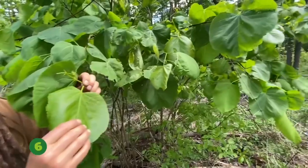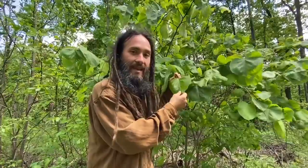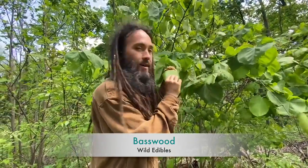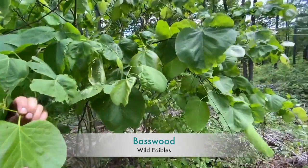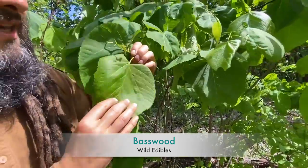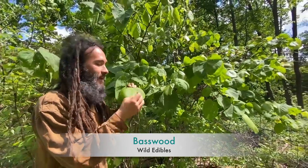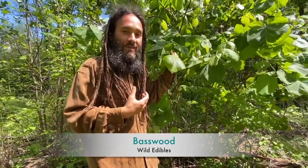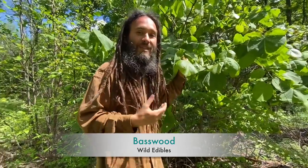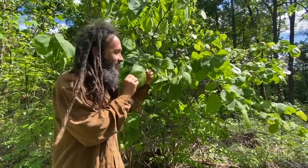Number six on our list is basswood — the American basswood, Tilia americana. This is a native tree in the mallow family. I love it because we don't get to eat a lot of tree leaves, and this one is so mild with such a nice flavor that it can actually be the basis for a salad. It also makes an excellent green powder, fantastic sautéed greens, or steamed. Basswood has a nice mucilaginous quality that helps keep us hydrated in the summertime and makes a wonderful tea when you've got a sore throat.